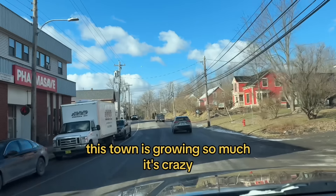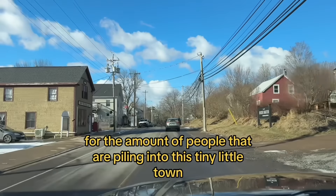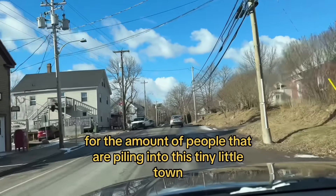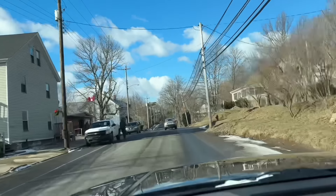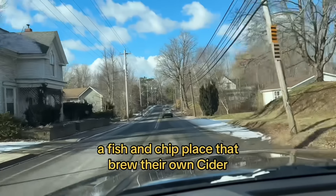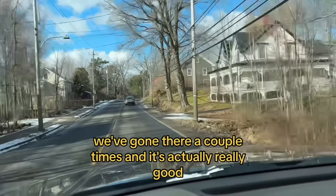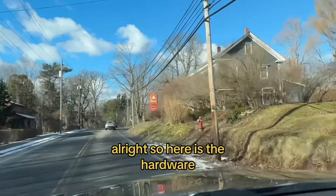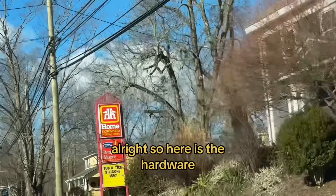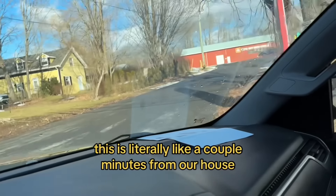This town is growing so much, it's crazy — there's not enough parking for the amount of people piling into this tiny little town. We've got a new restaurant that opened, a fish and chip place that brews their own cider. We've gone there a couple times and it's actually really good. Here is the hardware store — literally a couple minutes from our house.